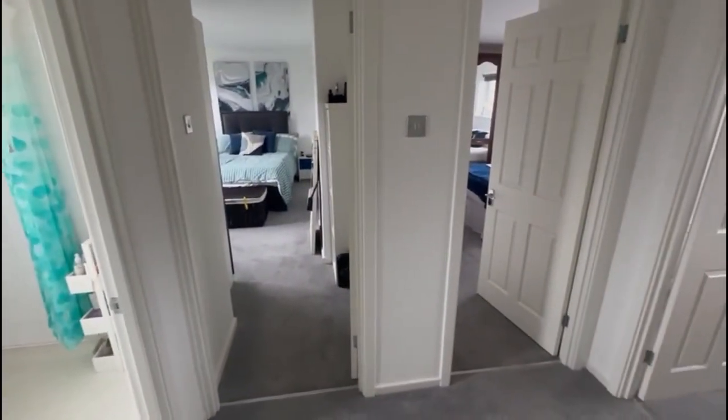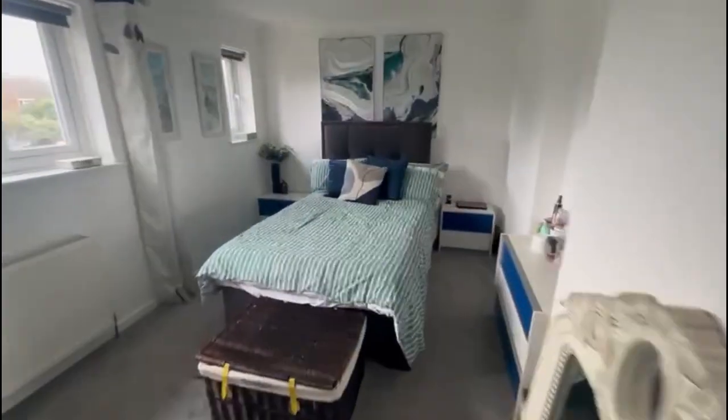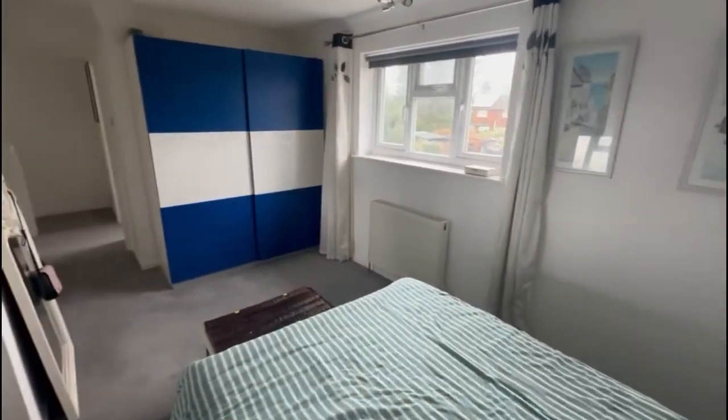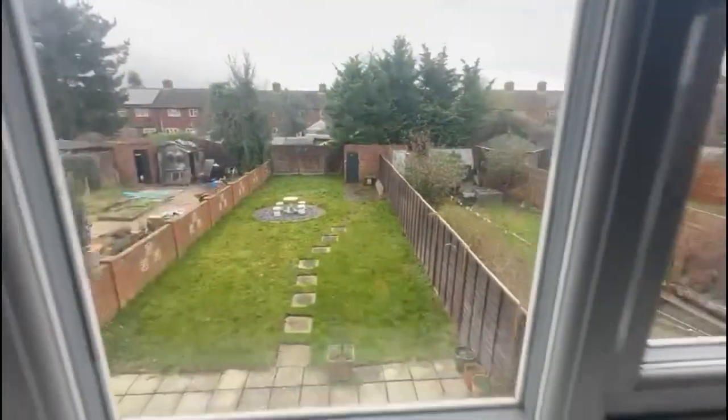The good thing about these houses — really good solid size bedrooms. So you've got a really good double bed to the rear. I like the two windows, I think that's pretty. Some wardrobe space there as well. Give you an idea of that rear outlook — lovely long garden.